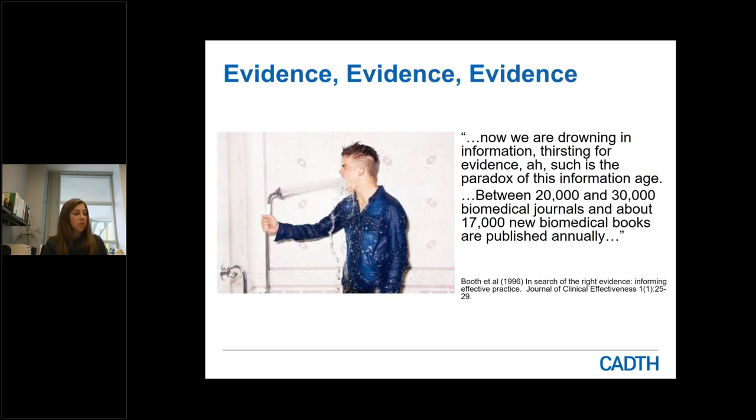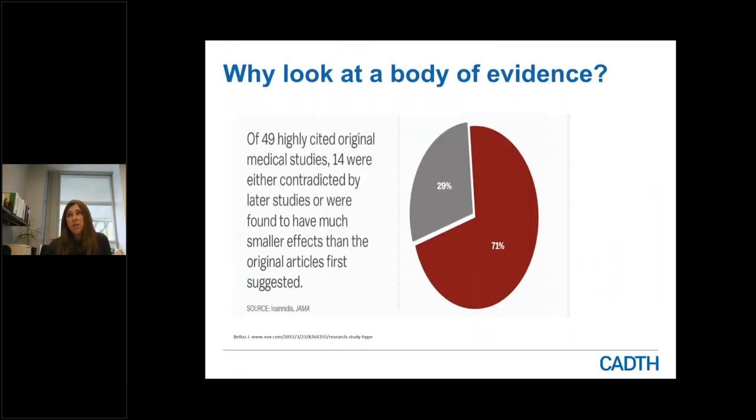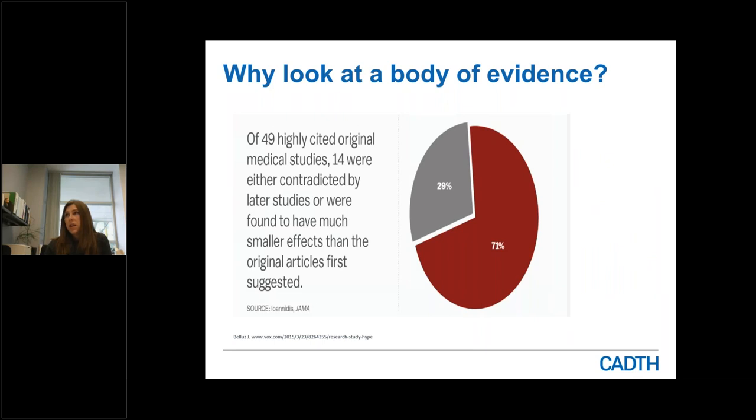There is no shortage of evidence — sometimes keeping abreast of current evidence is likened to drinking water from a fire hose. But there is value in looking at the collective body of evidence. In one study looking at 49 highly cited original medical studies, 14 were later either contradicted by later studies or were found to have much smaller effects than the original articles first suggested. This really highlights why it is important to look at a body of evidence rather than a single study.